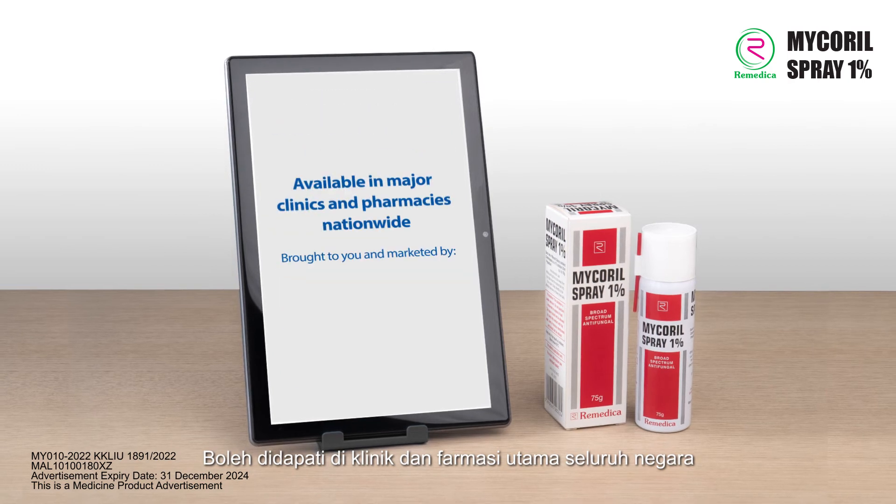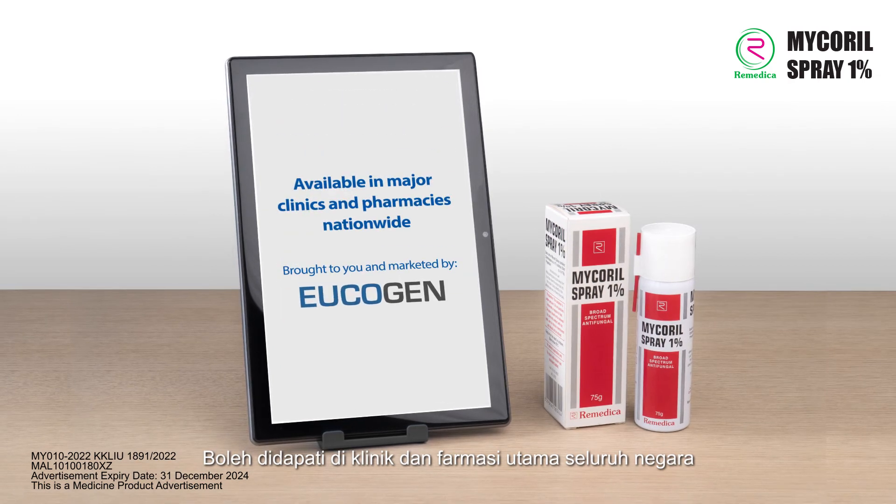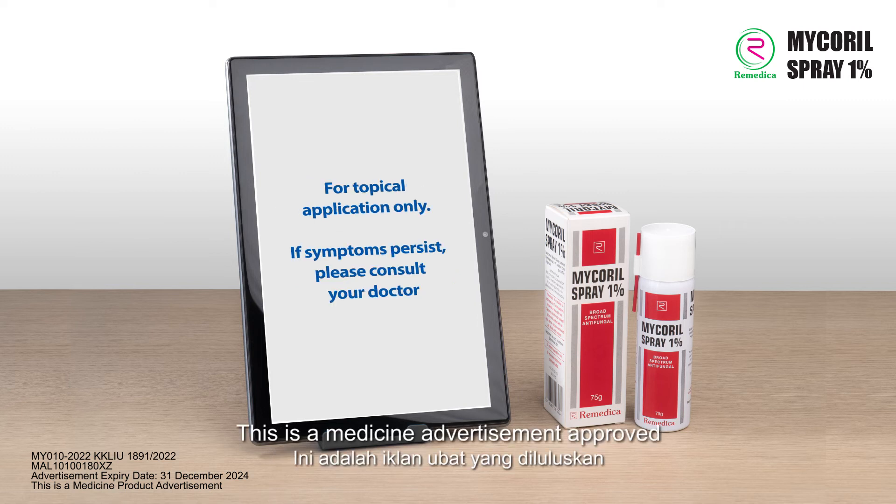Available in major clinics and pharmacies nationwide. Brought to you and marketed by Leukogen. This is a medicine advertisement approved by the Medicine Advertisement Board.